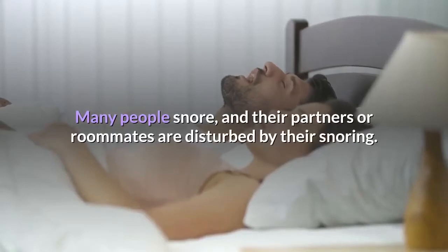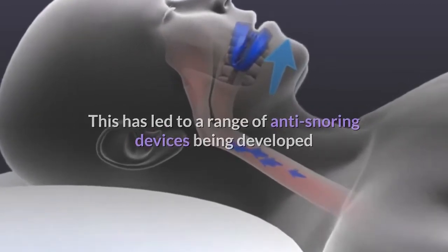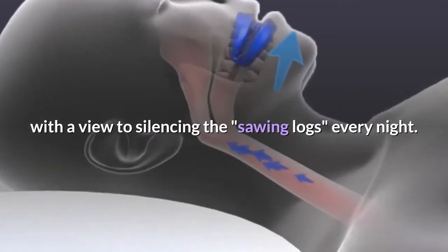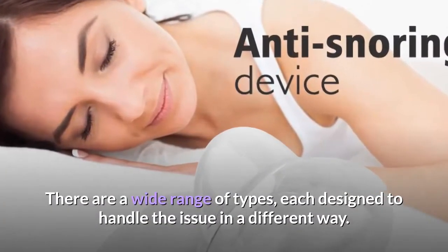Many people snore, and their partners or roommates are disturbed by their snoring. This has led to a range of anti-snoring devices being developed with a view to silencing the snoring every night. There are a wide range of types, each designed to handle the issue in a different way.